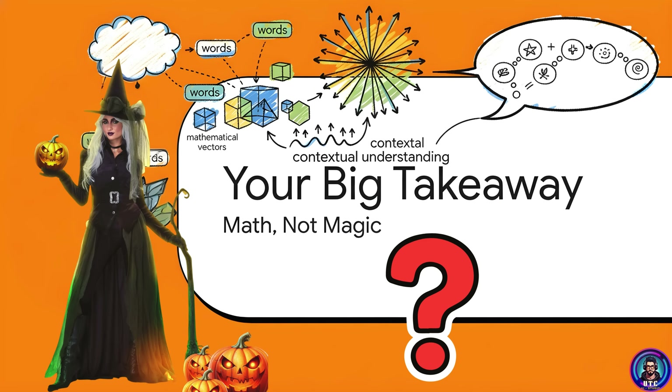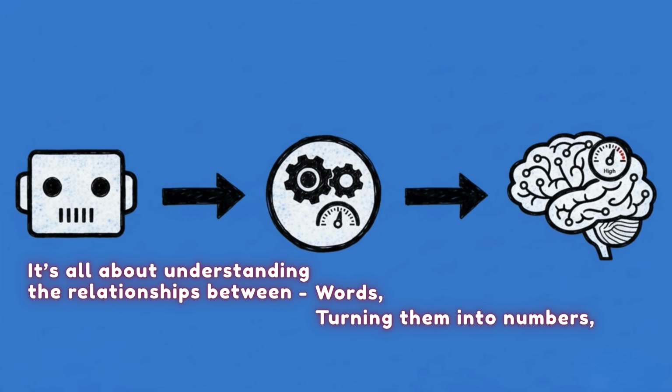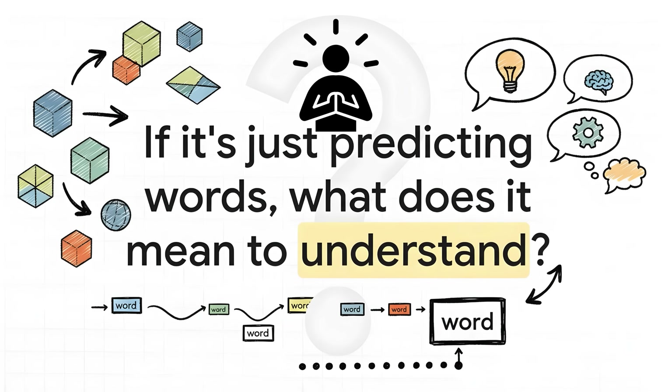What's the real magic here? It's not magic at all. What feels like creativity or intelligence is really the emergent result of simple mathematical patterns scaled to unimaginable size. It's all about understanding the relationships between words, turning them into numbers and then predicting what comes next. But that simplicity is its beauty — because from that single humble rule, 'predict words,' emerges everything we now call intelligence.